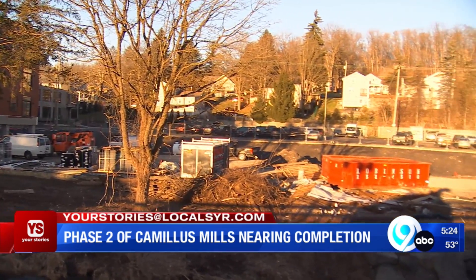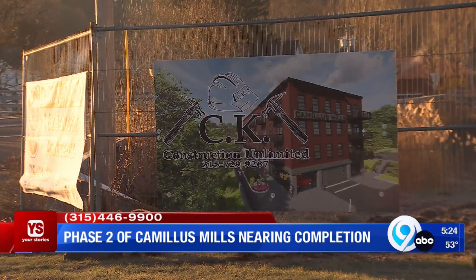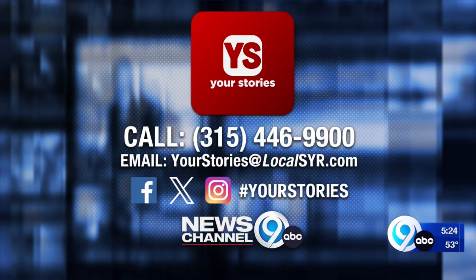Phase three calls for another 27 apartments, with no timeline on when construction will start on that building. Do you have a question for the Your Stories team? Email us at yourstories@localsyr.com. With the Your Stories Q&A, Ryan Dean, News Channel 9.